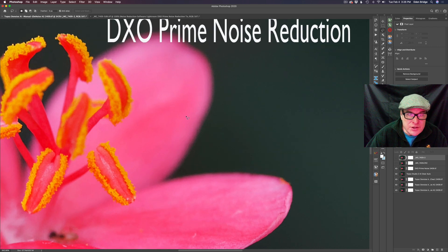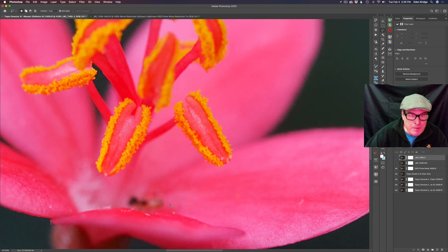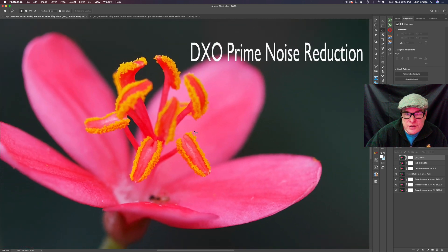Let's take a closer look. DxO Prime noise reduction is doing a really nice job — it's done a great job reducing that noise and sharpening up our image. Now this image was shot with a very shallow depth of field, so there's not a lot in really sharp focus. But there are certain areas that are very sharp, like on these stamens — they're very sharp. As you can see it's done a really nice job of noise reduction and sharpening the image. Wonderful piece of software.